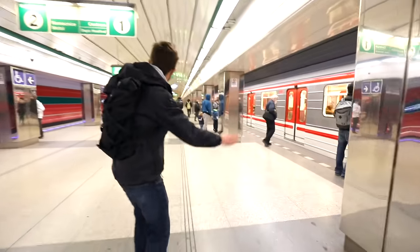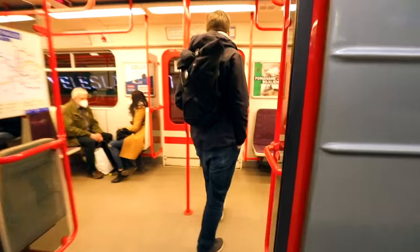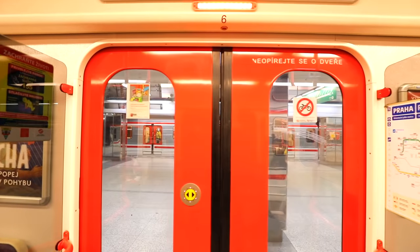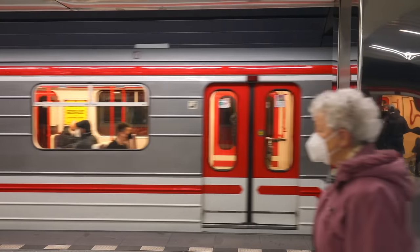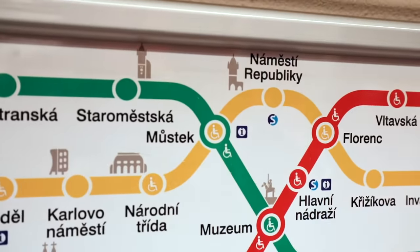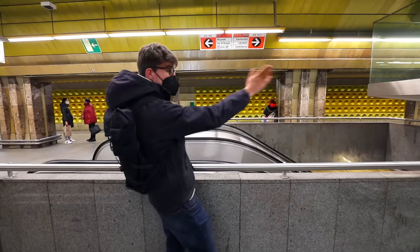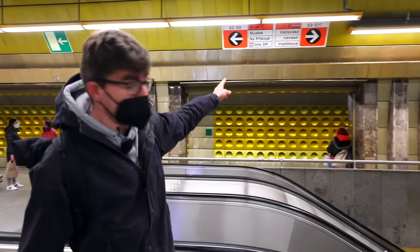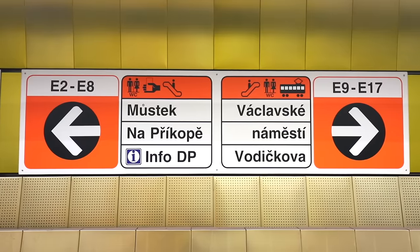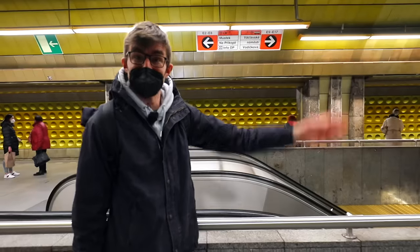Your metro is the one on the right towards the city center. We got off the train and if you're wondering which exit to take, those signs can help you — they'll always tell you which way each exit is leading to. And since we're going to Václavské náměstí, we're going that way.